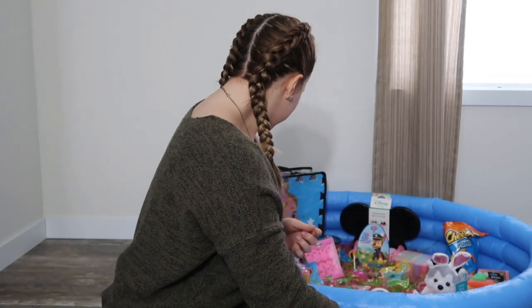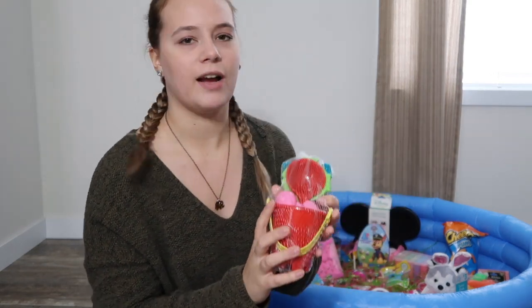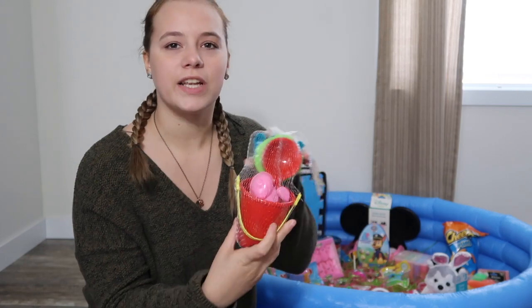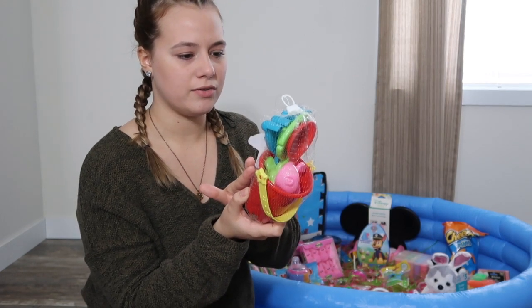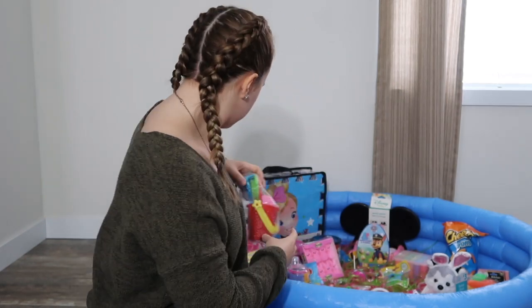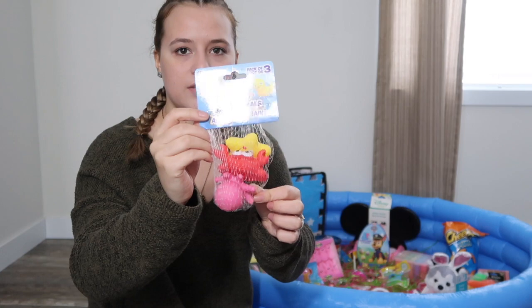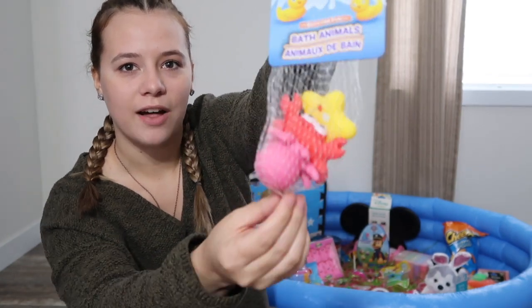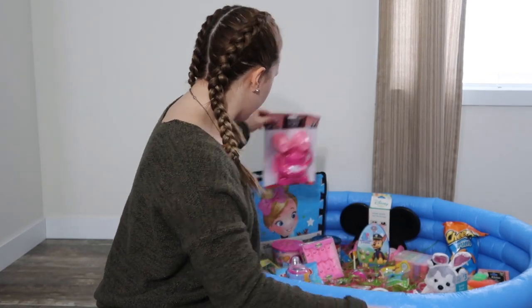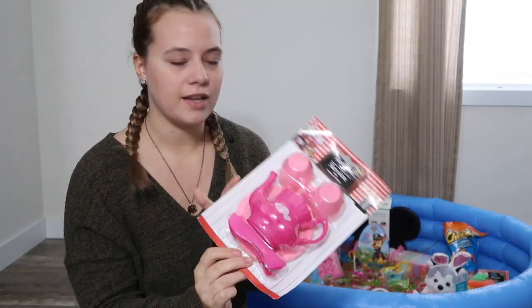Then I got her some toys. She needed some outside toys because this is actually her first summer that she'll really play outside. So I got her some little sand toys from Dollar Tree or Dollar General. And then she loves bath time and loves to be in the water, so I did get her some new bath toys — they go bad so easily. There are actually three in there and I got these from Dollar Tree. Then I got her a little tea set because she loves playing with cups and stuff, and this is from Dollar Tree too.